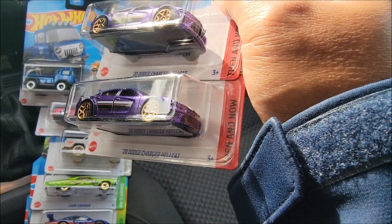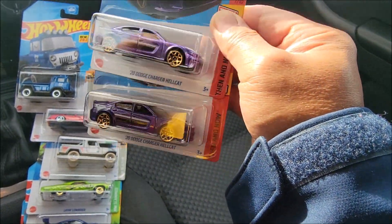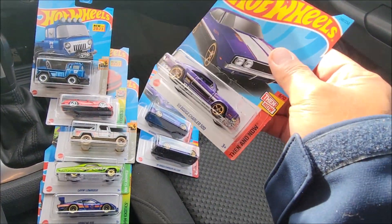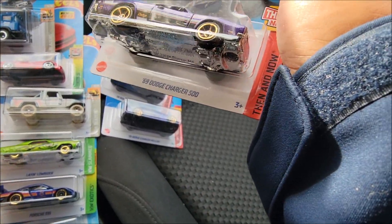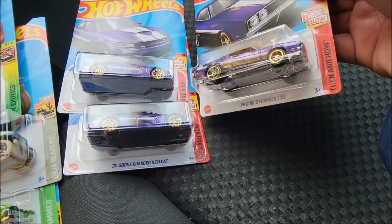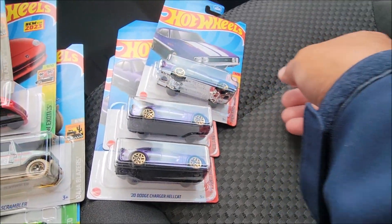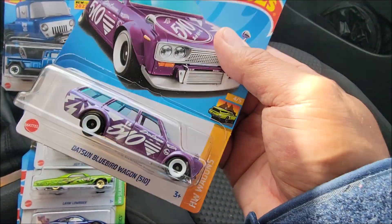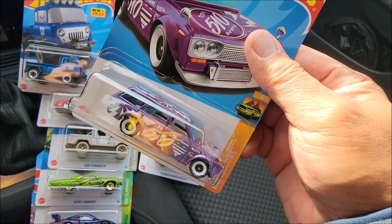Really, really sweet — and are those gold tires? Very nice! I thought it was the same as the Hellcat but it's actually a '69 Dodge Charger 500. Looks like they have the same set of paint color but in a different car. I thought this was a super but it's not — it's the main line Datsun Bluebird Wagon 510. These are firsts.